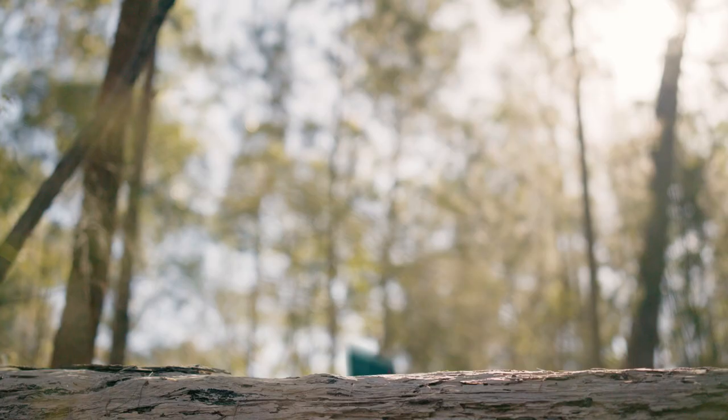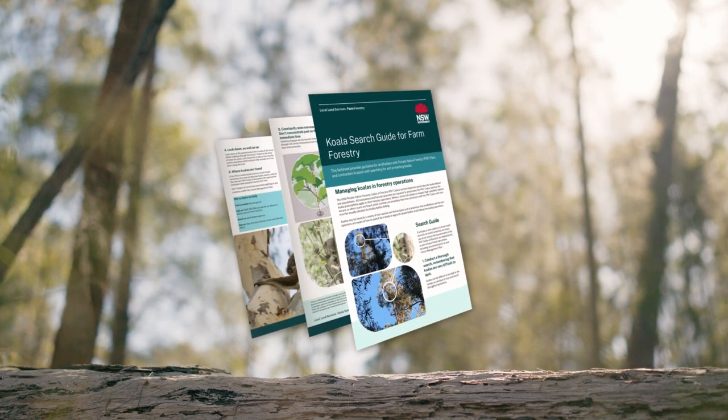To help private native forestry landholders and contractors meet these requirements, Local Land Services has developed a koala search guide and a koala care response plan.